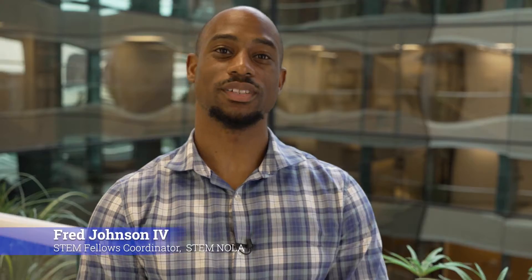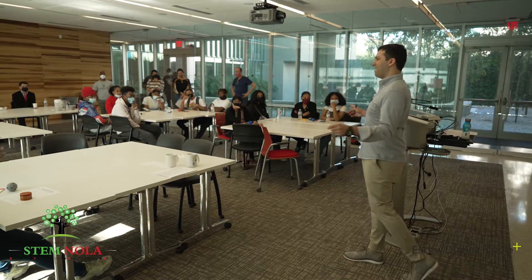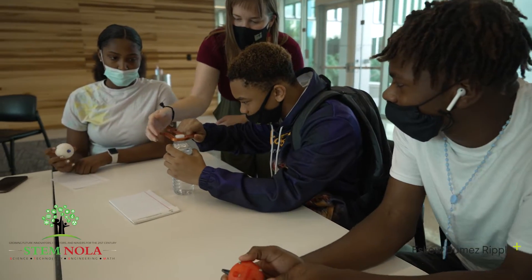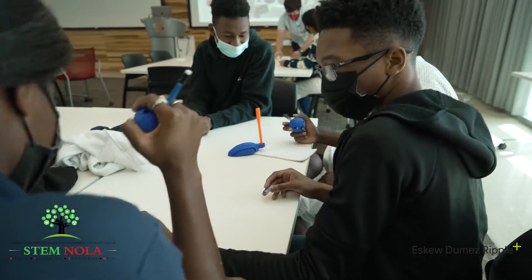The partnership between STEM NOLA and SQ Dumas and Ripple architecture firm has been great. They've been able to set up a three-weekend short course and designed it in a way where students get to engage with the experts — engage with architects and designers — and they get to experiment with the technology.